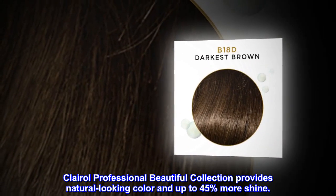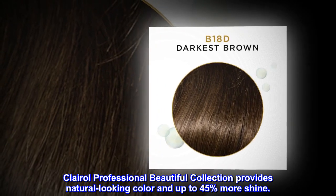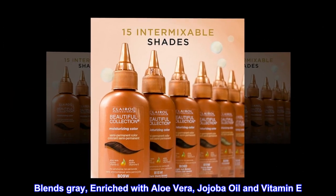Clairol Professional Beautiful Collection provides natural-looking color and up to 45% more shine. It blends gray and is enriched with aloe vera, jojoba oil, and vitamin E.